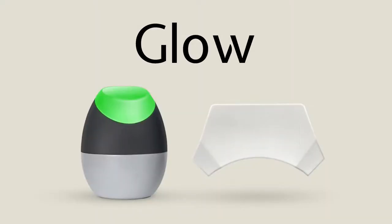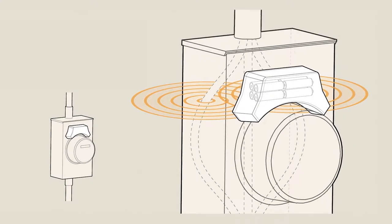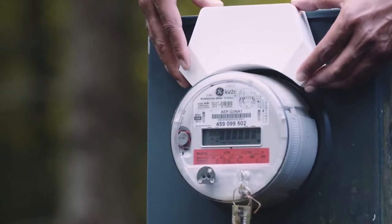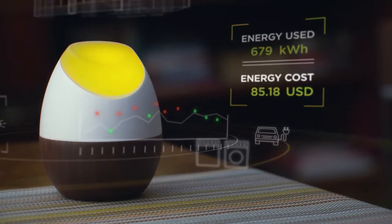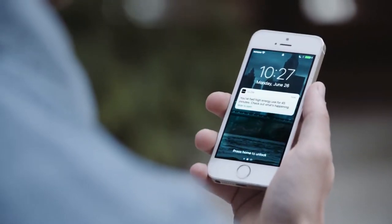Our product is called Glow. We have a sensor that sticks on the outside of your meter box on the side of your house. You really literally just stick it on — it takes about 15 seconds to install. Then the internal unit, Glow, gives you that visual feedback. But since you're not always home, it sends all that data up to the cloud and you can access it via a mobile app as well.